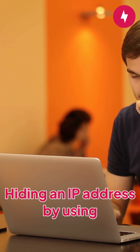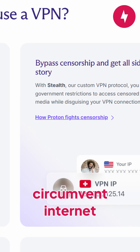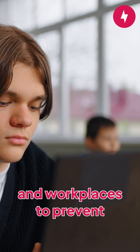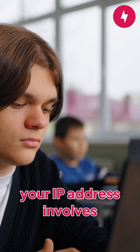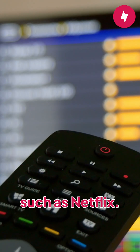Hiding an IP address by using a VPN is a popular technique used by those who need to circumvent internet restrictions, which can be set up by governments, school districts, and workplaces to prevent people from accessing certain websites.